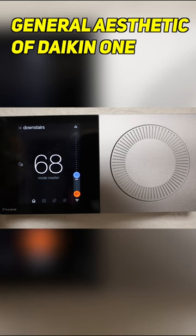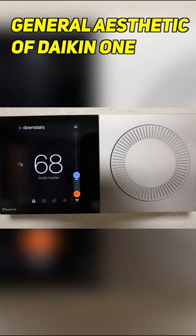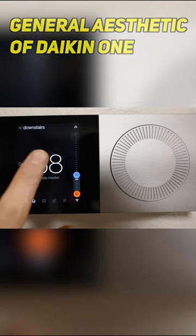At first glance, if you look at the aesthetics of the Daikin 1, in our opinion, it is a pretty sharp looking thermostat. It is definitely a little boxier and more of a modern look compared to a Nest or an Ecobee that has more rounded corners or features. So as far as physical shape and design, it's definitely more modern.